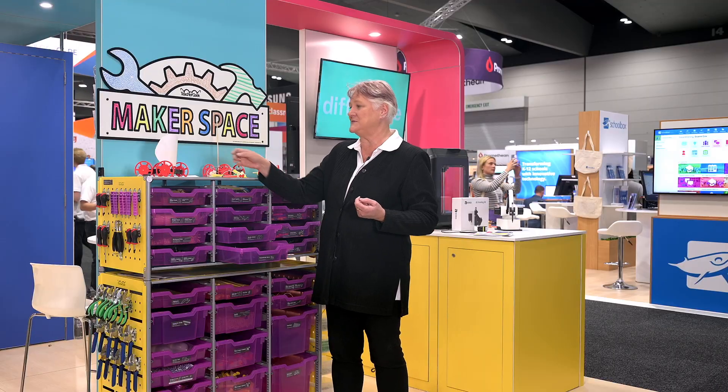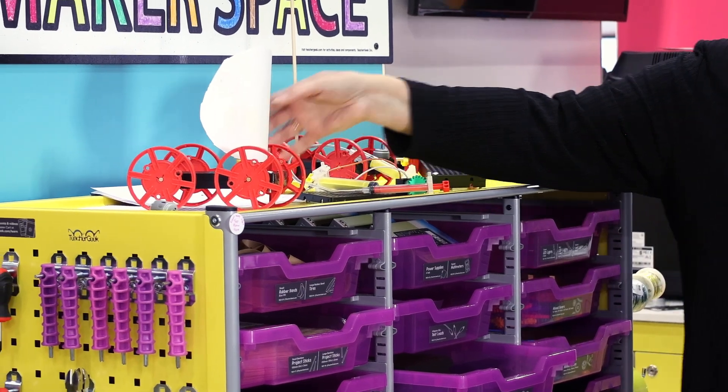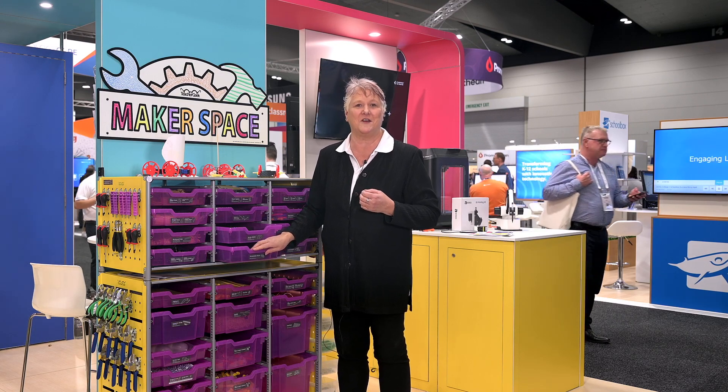With the STEM Trolley, you're not just teaching — you're inspiring young minds to explore science, technology, engineering and maths in a whole new way. From building bridges to designing robots, the possibilities are endless.